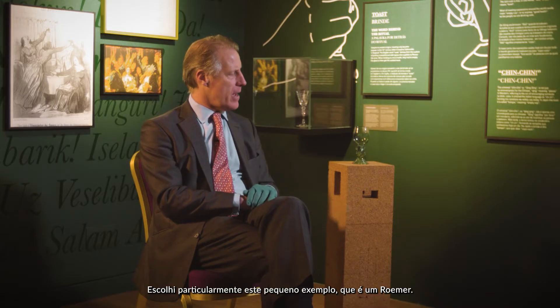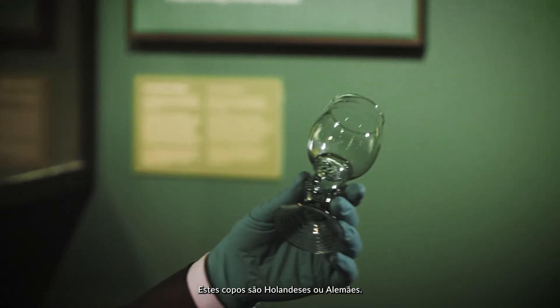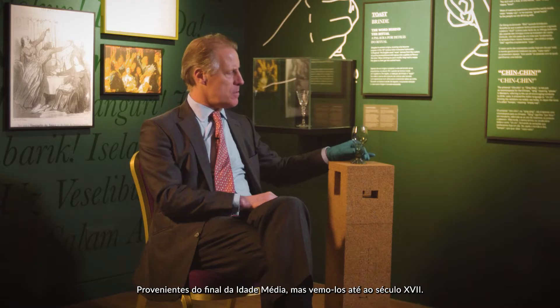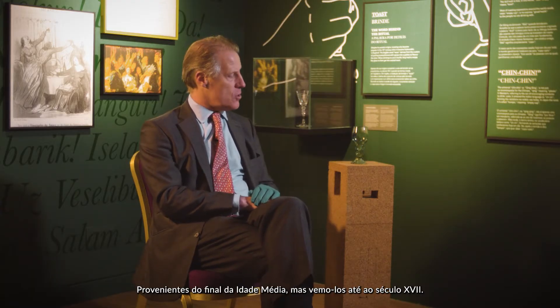I'm particularly picking out this little example here, which is a Roemer. These are Dutch or German lovely little glasses coming from the late Middle Ages, and we see them right the way through to the 17th century.